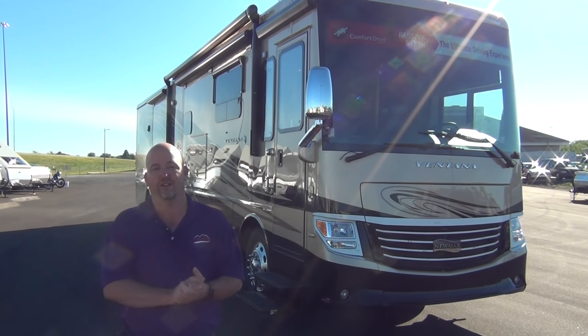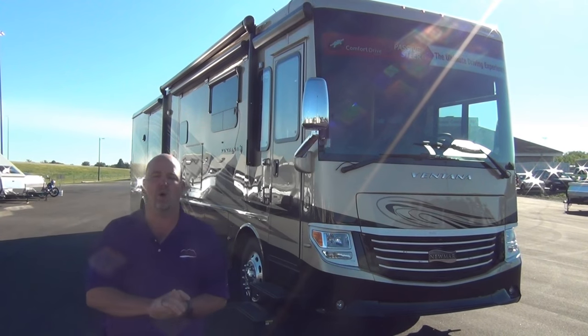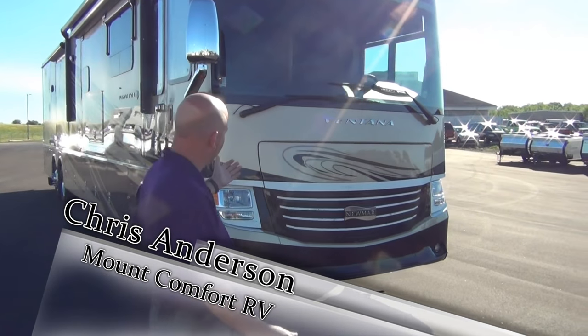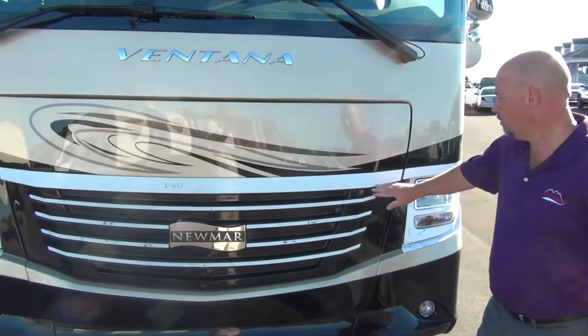Don't forget the number one rule of the videos: don't forget to ask for me when you call, email, or stop by Mount Comfort RV. So without further ado, let's take a look — we'll go around this side first.